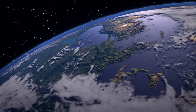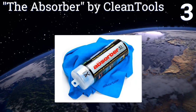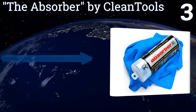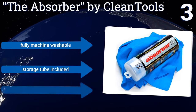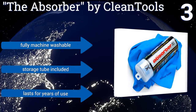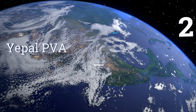Nearing the top of our list at number three, the Absorber by Clean Tools belongs in the trunk or garage of every dedicated motor vehicle enthusiast. This highly absorbent towel is also quite resistant to mold and mildew buildup and to damage from chemicals, fuel, or oil, so it can be treated roughly and still last. It's fully machine washable and includes a storage tube — it should last for years.